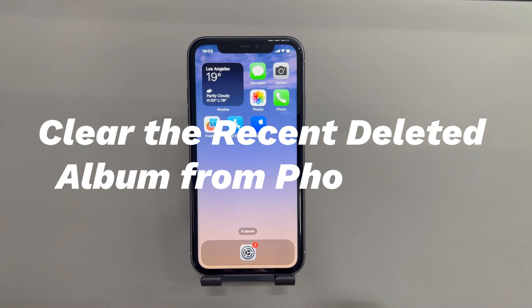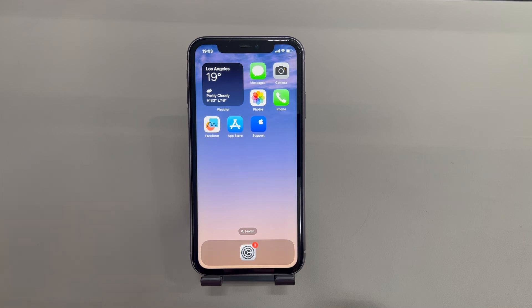Clear the recently deleted album from the Photos app. You might already know that a photo deleted from the library will go to the recently deleted album first and stay there for 30 days. If you have recently deleted a large amount of unnecessary images, try to empty the folder first before you delete further photos.